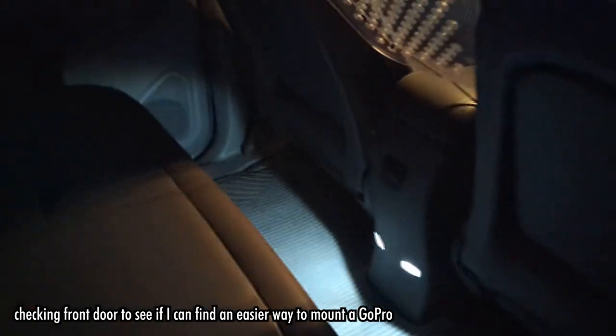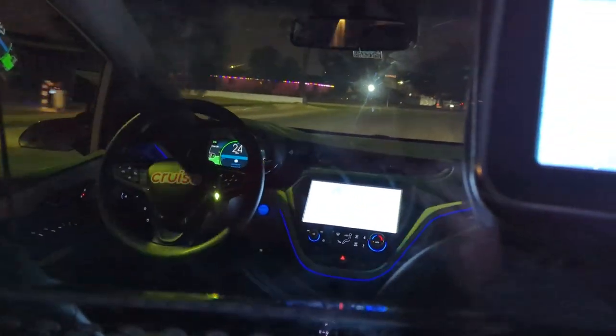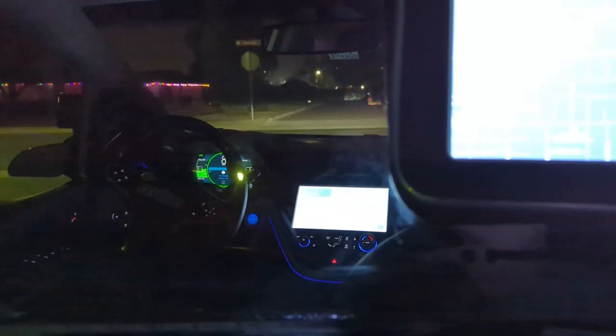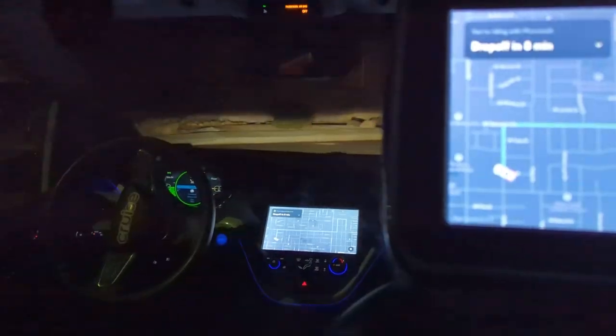Back doors are unlocked. Front doors are still... What's up with the seatbelt? Hold on a second. I do see you got the ride started — I'll let you enjoy your ride, and thank you for being the best part of Cruise tonight. Thank you so much. Good night. We're ending this call, but we're always here if you need us.